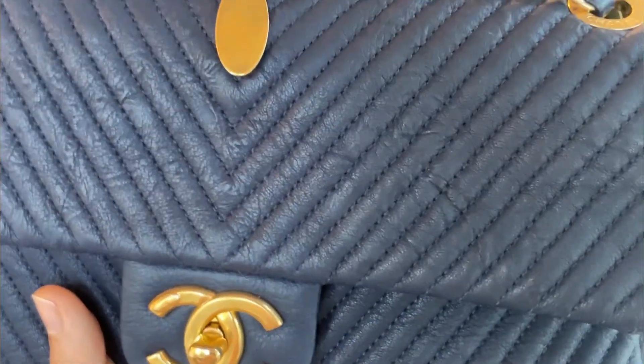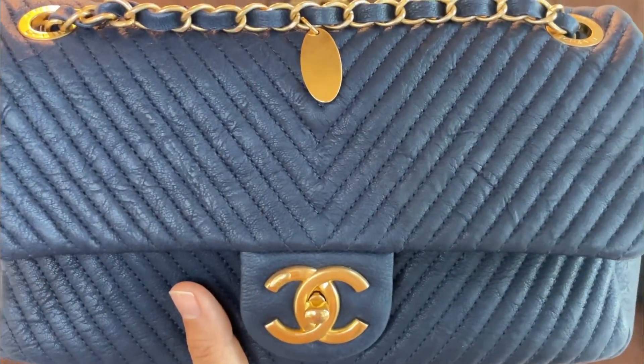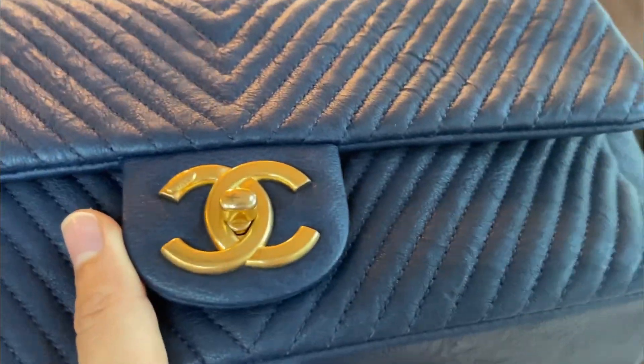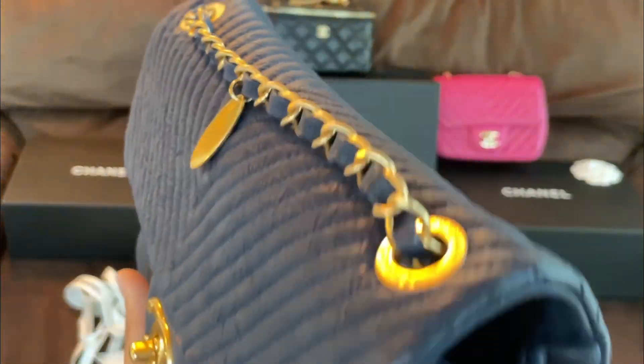That might be a clue! When I bought this one, there was a pink, a black, and a red — I got the navy. I thought the yellow gold hardware and navy were a great combination, and they definitely are. I've worn this a lot with just a t-shirt and jeans.